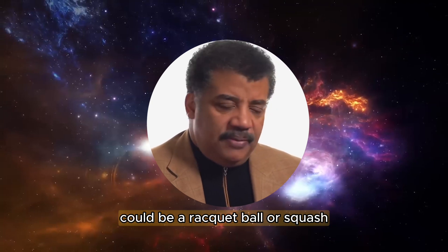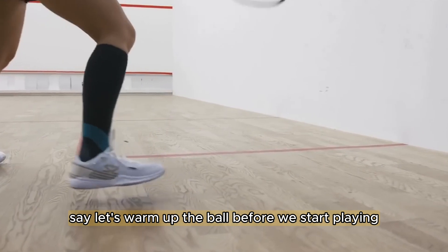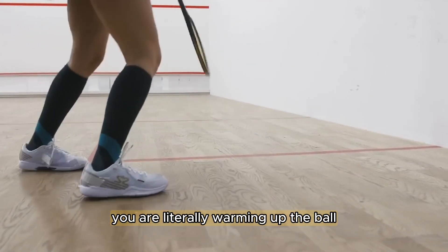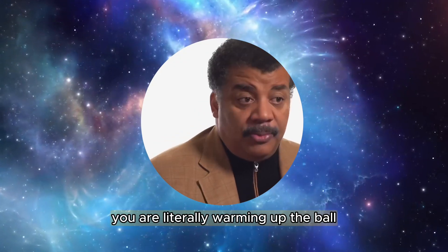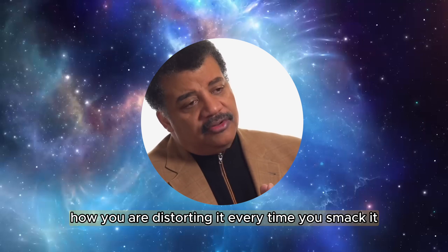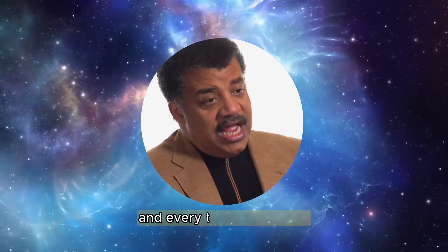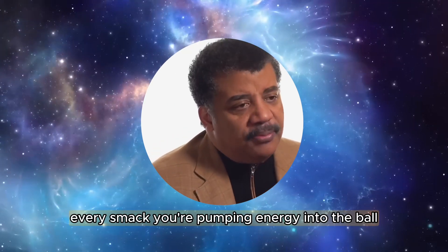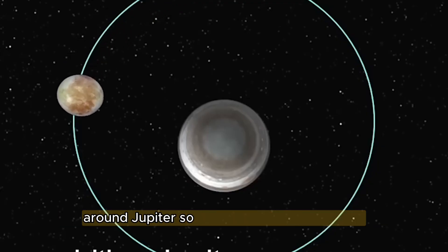It is no different from when — anyone familiar with racquet sports, indoor racquet sports, racquetball or squash — you say let's warm up the ball before we start playing. You want to hit it around a few times. You are literally warming up the ball. You are distorting it every time you smack it, and then the resilience of the ball pops it back into shape. Every time you do that, every smack, you're pumping energy into the ball. It's not fundamentally different from what's going on in orbit around Jupiter.